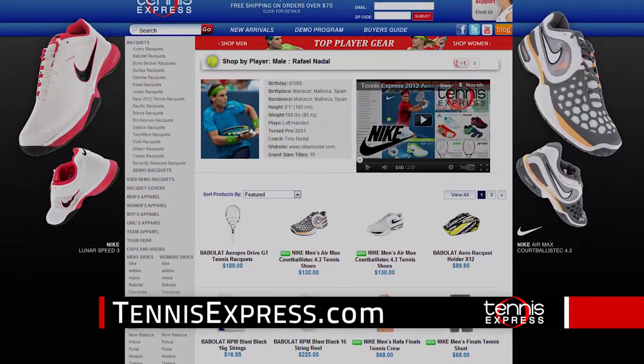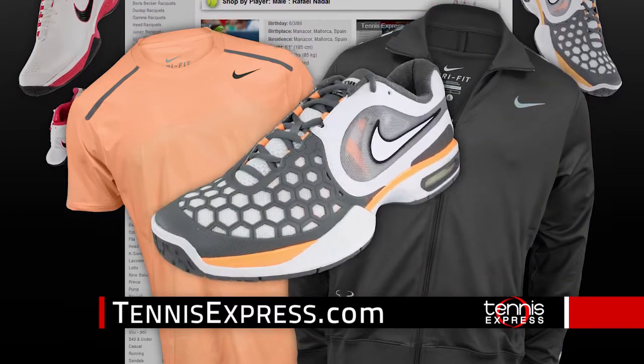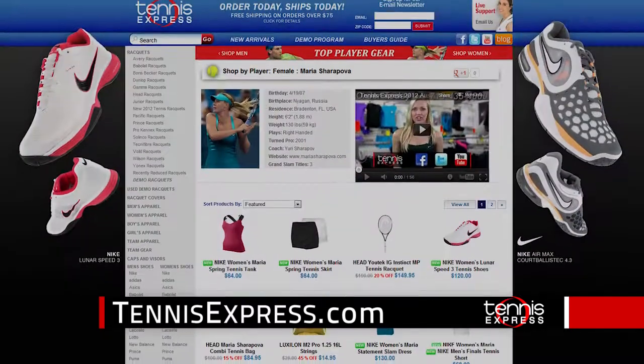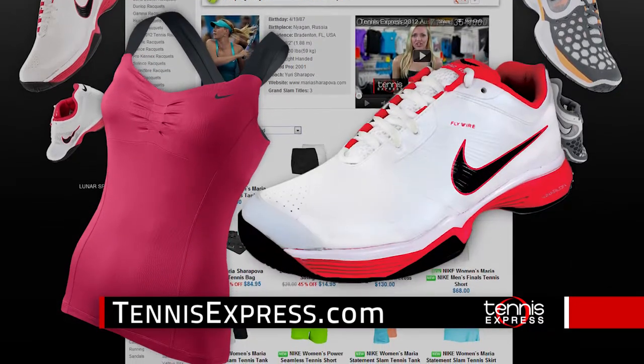Try a bold look with Rafael Nadal's finals crew and jacket, or his Court Ballistic 4.3 shoes. Ladies, check out the Maria Sharapova Tennis Tank and Nike Lunas B3 shoes.